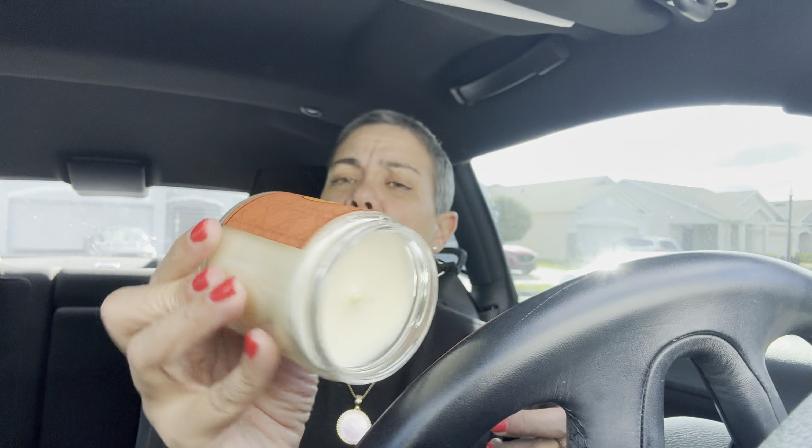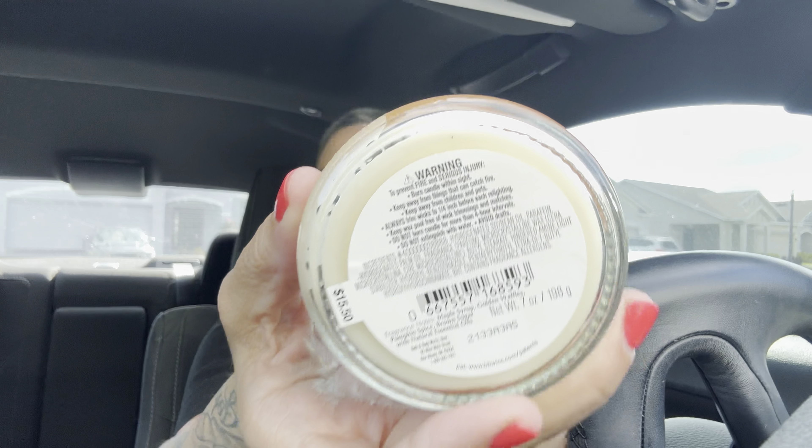I found this pumpkin pecan waffles — brand new — at a thrift store for a dollar, originally priced at $15.50. I'm going to show that on my other channel. And I found this little knob for a DIY project — even better, it has a magnet! I never thought about that.